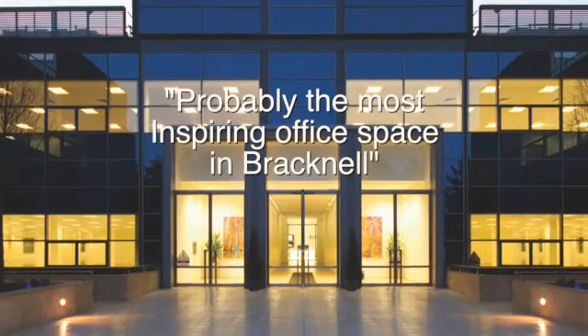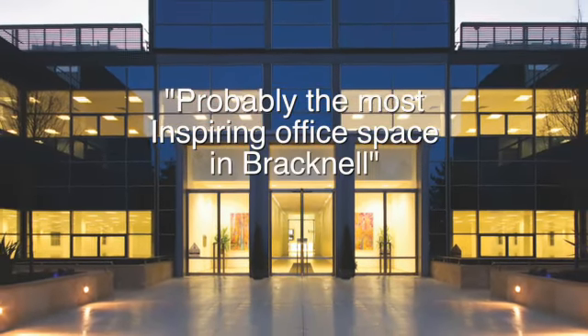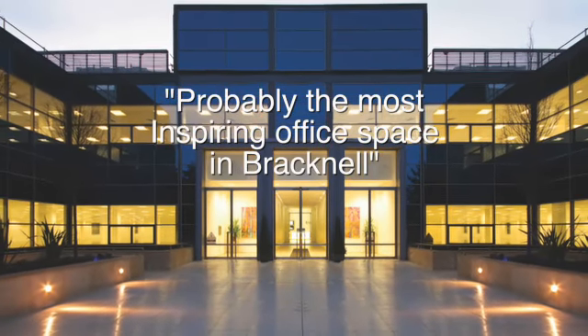Inspired. Probably the most inspiring office space in Bracknell. For more information, please contact our agents.